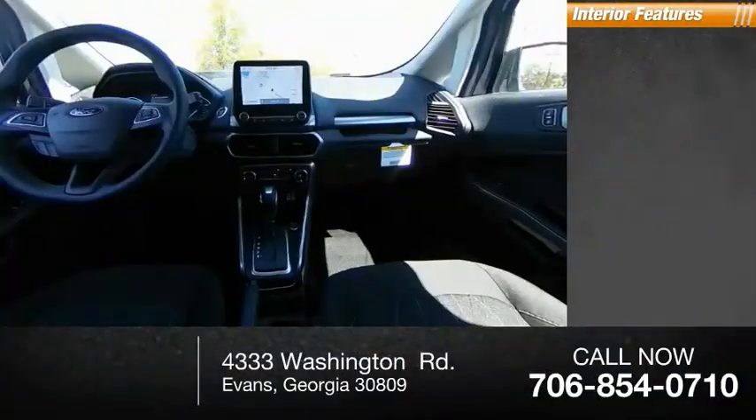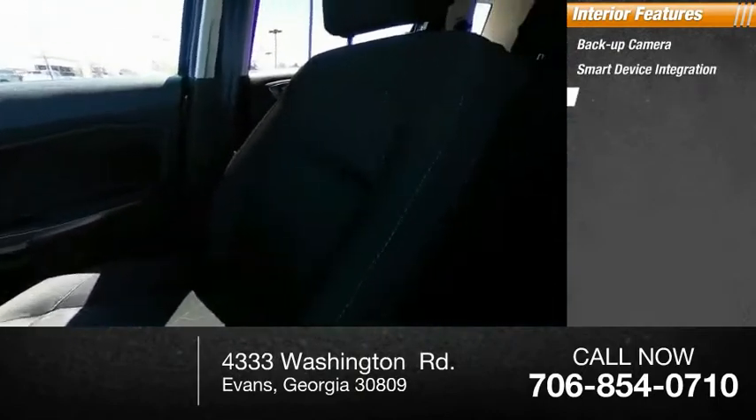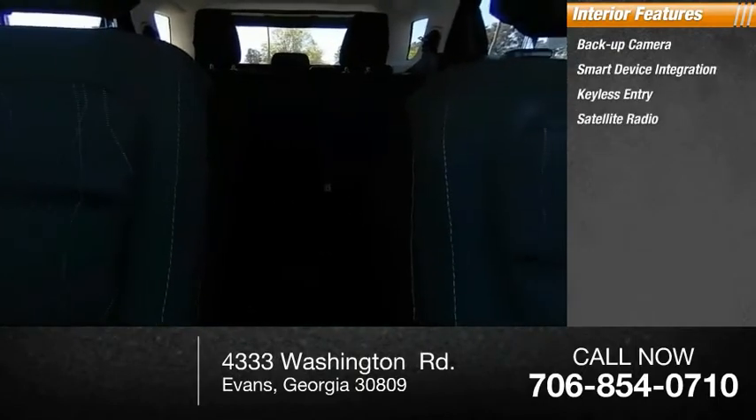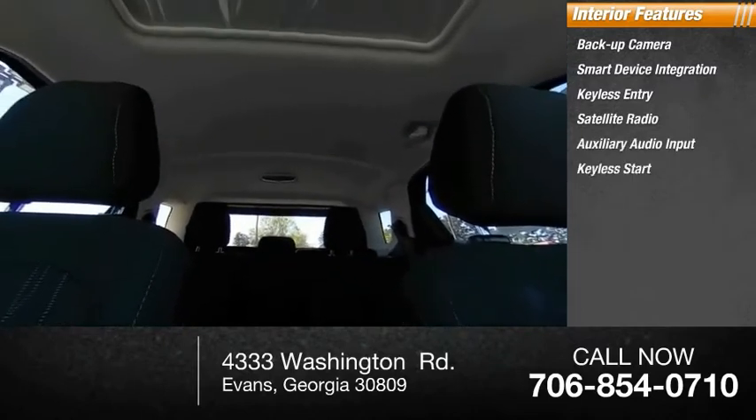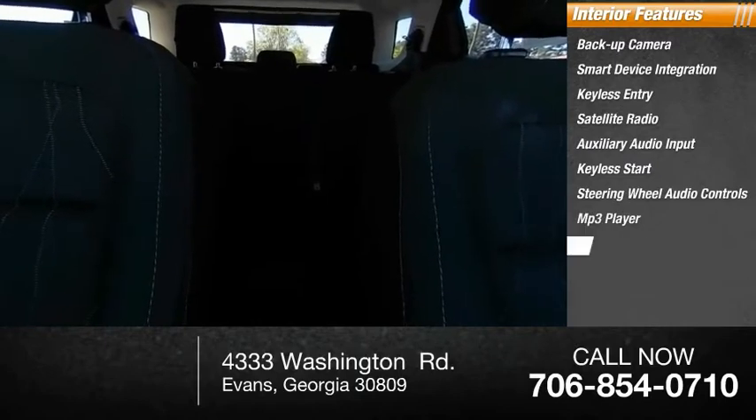Inside you'll find a backup camera, smart device integration, keyless entry, satellite radio, auxiliary audio input, keyless start, steering wheel audio controls, MP3 player, cruise control, and trip computer. If you like it online, you'll love it in your driveway — take it for a spin today.